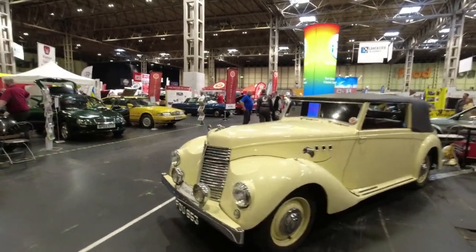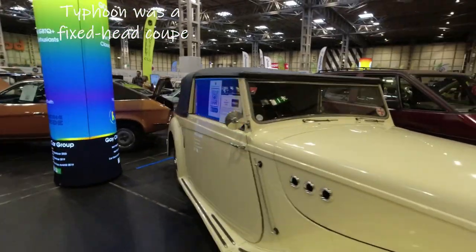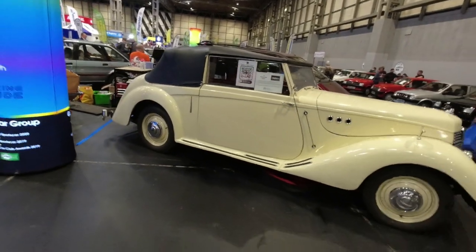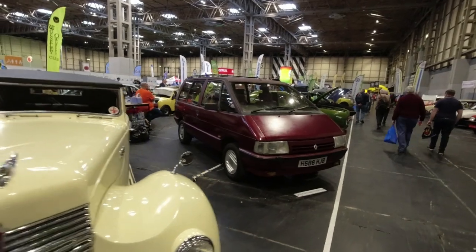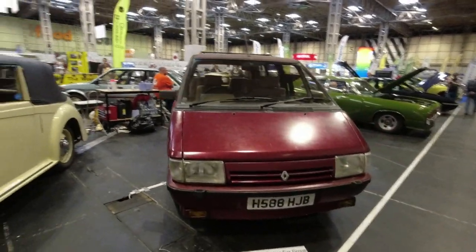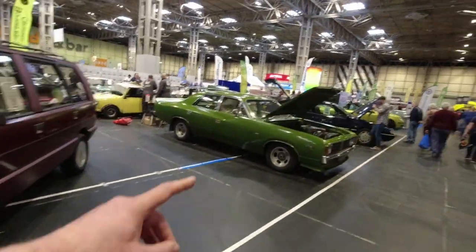Over here on the Gay Classic Car Group stand we've got an Armstrong Siddeley - a Hurricane, I knew it was something wind-related. That is quite the beast of a car. Next to a Renault Espace, built by Matra - fibreglass body, Renault mechanicals. One of my absolute favourite cars.